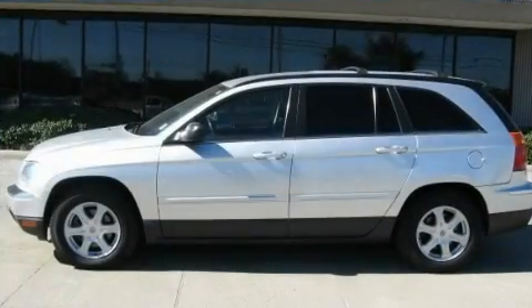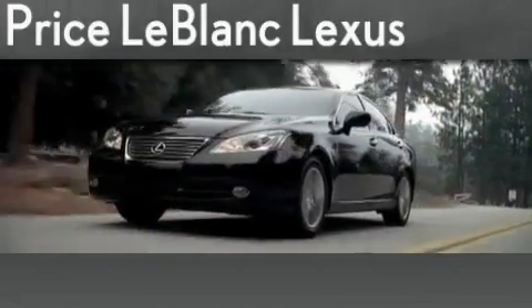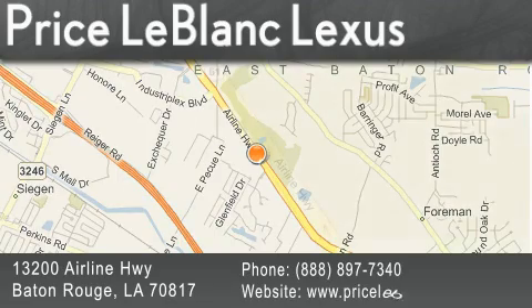Contact us today to arrange your test drive. Thank you for shopping at Price LeBlanc Lexus, conveniently located at 13200 Airline Highway in Baton Rouge.